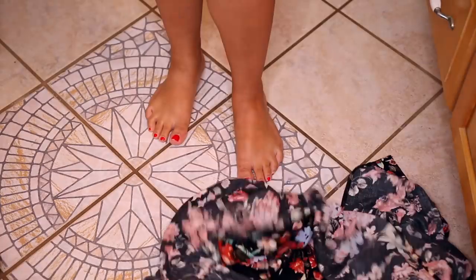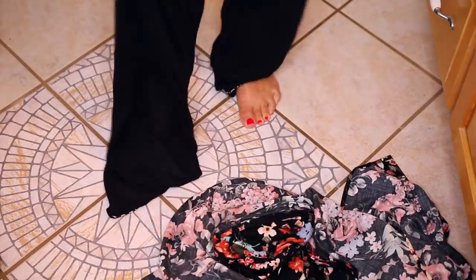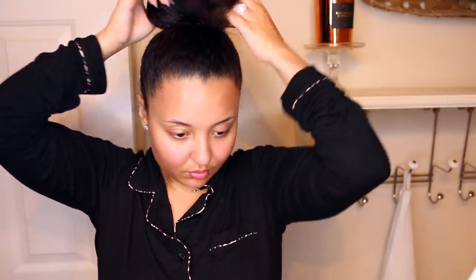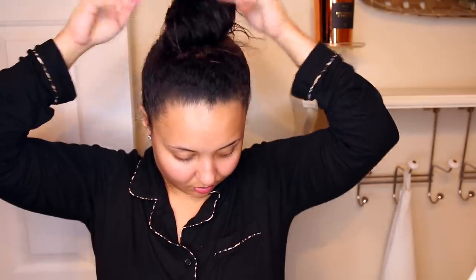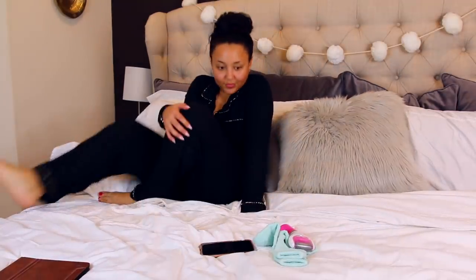Changing into something really comfy and cozy — depending on the time of day I will put on loungewear or PJs, but really there's no difference. I want to stay wide open, feeling all kinds of relaxed right now.